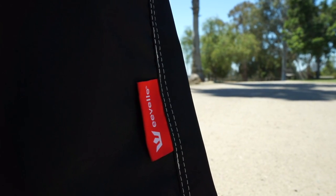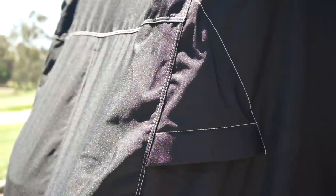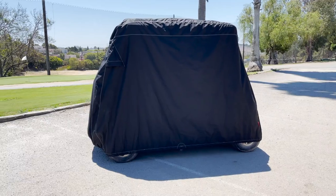ExactFit uses precision design and expert tailoring to produce a high-end Sunflare or Sunbrella golf cart cover that is beautiful and durable. These covers are made using acrylic fabric which resists moisture and mildew and won't harden or crack over time. Covers come with sewn-in shock cord at the hem, rear air vents, and a convenient zipper for easy entry and install.